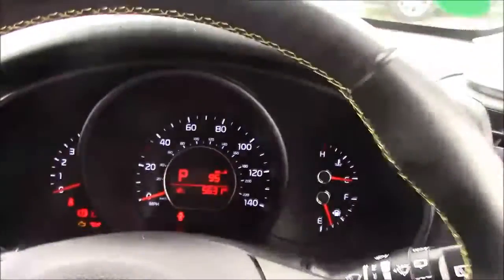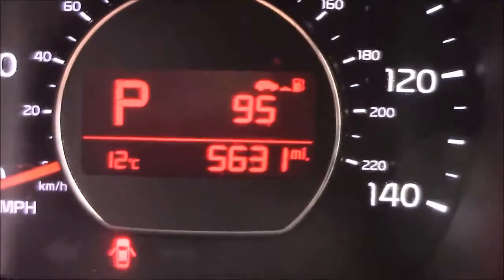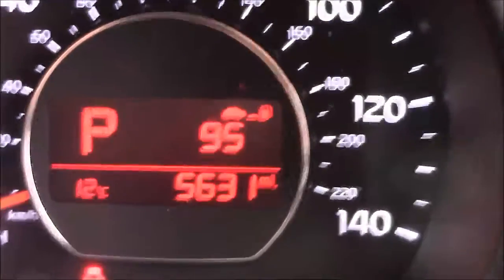Moving onto the dash, you'll see your revs on the left and your miles per hour in the centre. And if I zoom into the digital display, you'll see this car has currently done 5,631 miles.